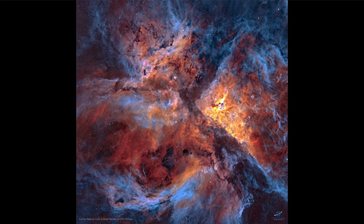Looking toward the core, that central region is the brightest area. We're seeing a lot of dust and material being expelled outward by the very young and extremely massive stars that are present there.